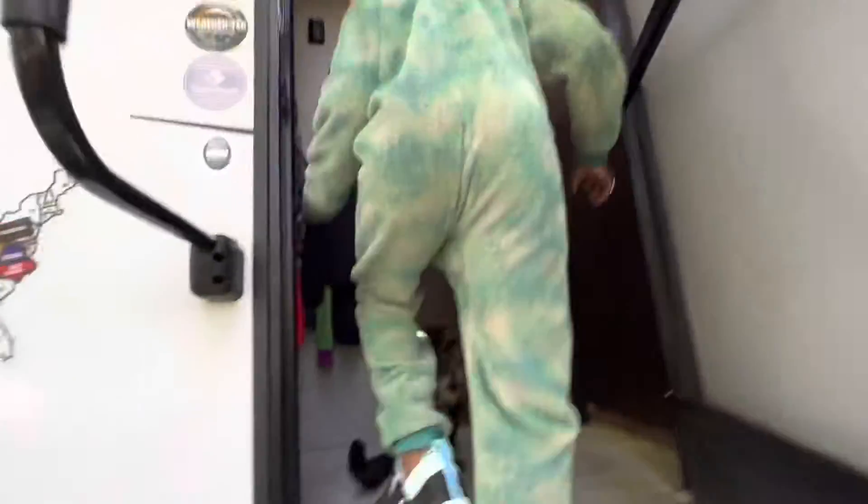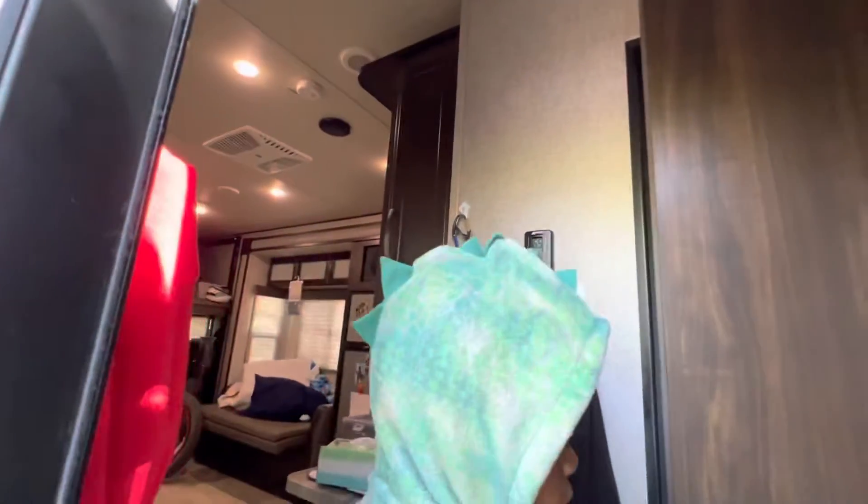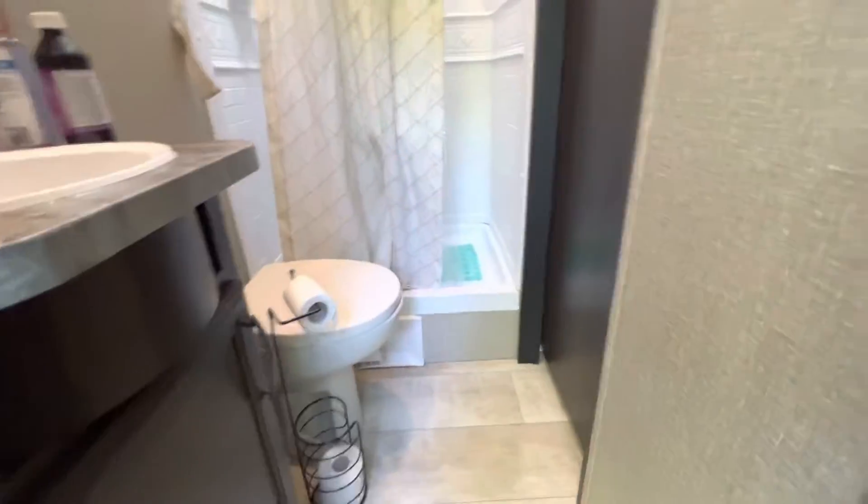Okay guys, so the entrance is a little bit smaller because if you're looking at this door, you wouldn't know what it was. But it's the bathroom, and someone could be in there — you don't know.